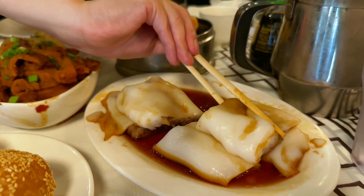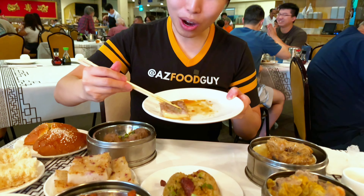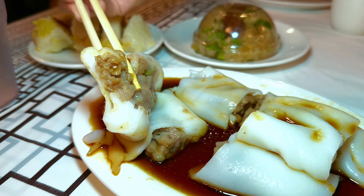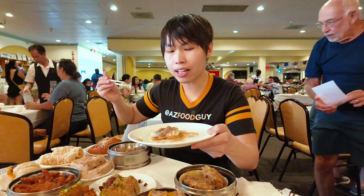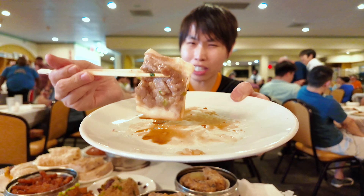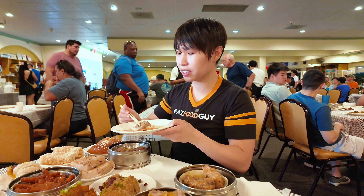That was really good, but I can't eat too much because I have a lot more to eat. Up next is the rice noodle — it's a little flimsy, but if you're good with chopsticks you can definitely get it. What I noticed is that it's not wrapped around all the way through like it usually is. It comes with a sweet soy sauce on the plate that makes it so much better — I love the sweet soy sauce over the regular. It's just a piece of rice noodle filled with beef, shrimp, or pork depending on what you want; they have multiple versions.